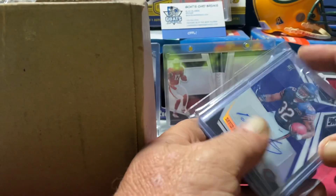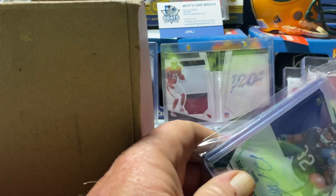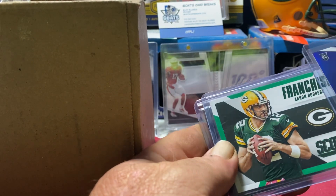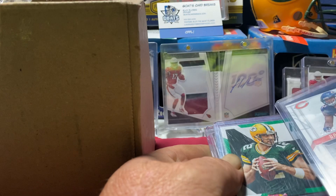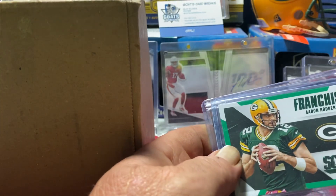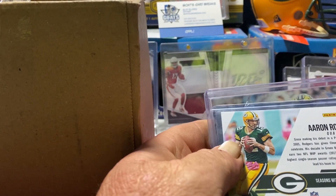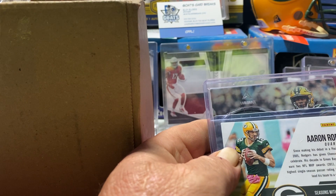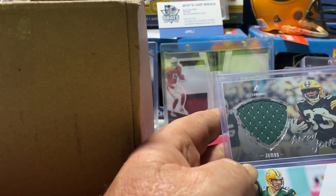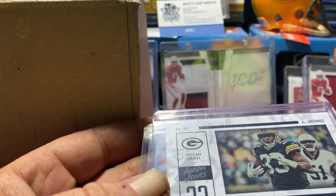We got — oh, as you can see there's a nice David Montgomery on the front. I don't have that one. And then we got a Franchise Focus of Aaron Rodgers. This David Montgomery is out of 15 — 11 of 15, that's a beautiful card! Then we got Aaron Rodgers Franchise Favorites, and then we got an Aaron Jones jumbo patch out of Luminance. I thought it was AJ Dillon at first.